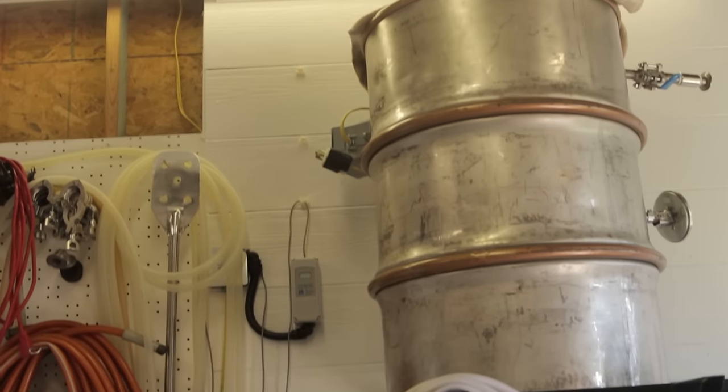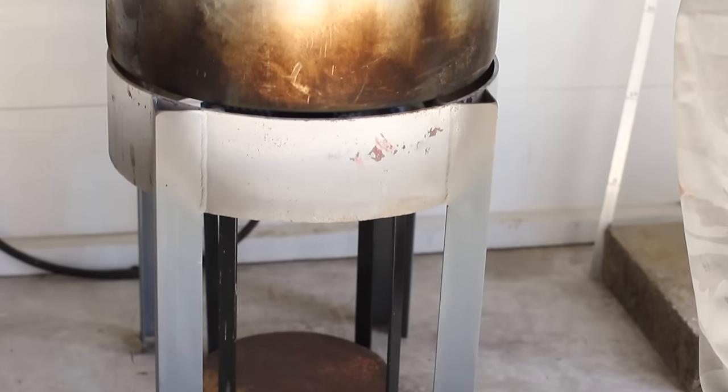Started out as a welder by trade, fabricator. So we kind of went around, looked at some places, and took what they had, modified it, tweaked it to where it would work for us.